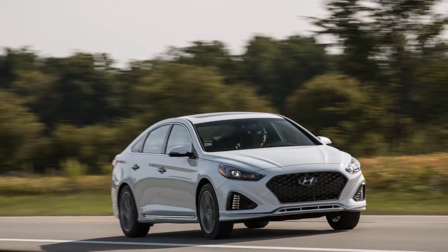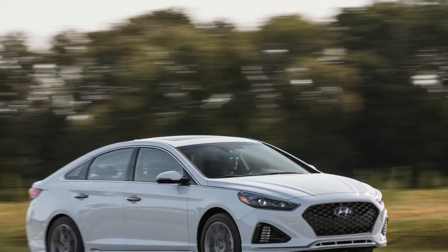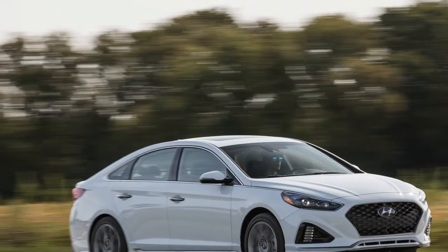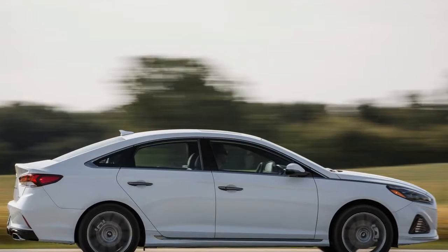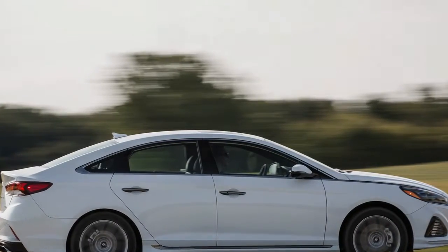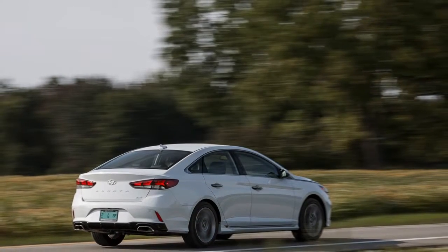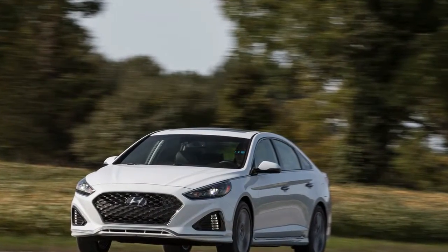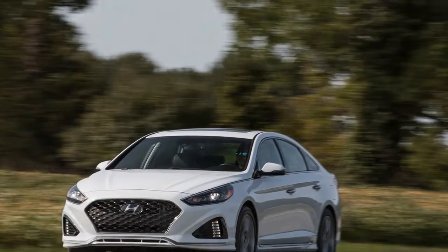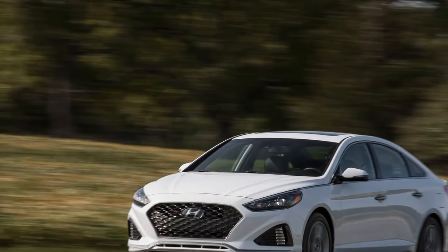Consumer tastes may be shifting from cars to crossovers these days, but 2018 is proving to be a watershed year for the midsize family sedan, starting with all-new, vastly improved versions of the two top sellers, the Toyota Camry and the Honda Accord. Hyundai also is bringing a refreshed version of its 7th generation Sonata, tested here in its most powerful and luxurious 2.0T Limited form. With its fresh styling and sundry improvements inside, as well as a new 8-speed automatic transmission for its most powerful engine, the turbocharged 2.0L inline-4, the Sonata strikes many a nice note.